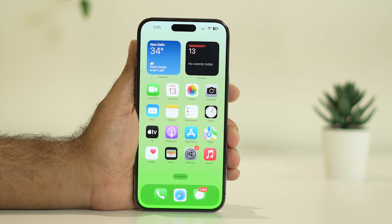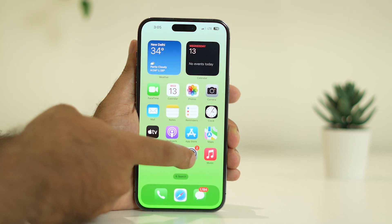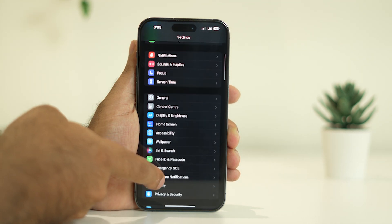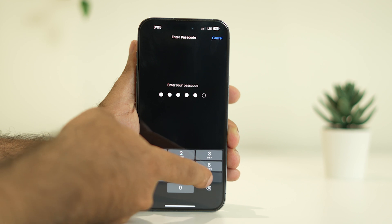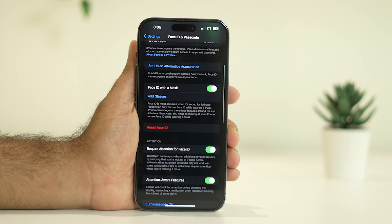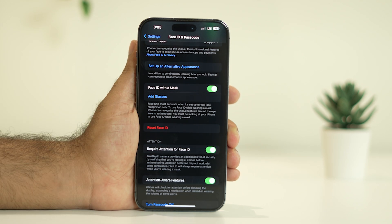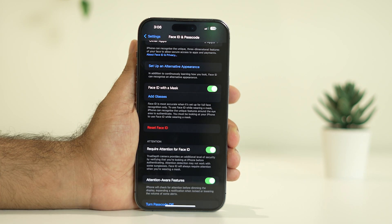The next solution is to reset the Face ID. For resetting the Face ID, go into Settings, scroll down and navigate to Face ID and Passcode, and tap on it. Enter the passcode for your iPhone. Now tap on Reset Face ID. This will completely remove the existing Face ID and you have to set it up once again. Once after that, the issue will be completely fixed because you are creating a new Face ID.